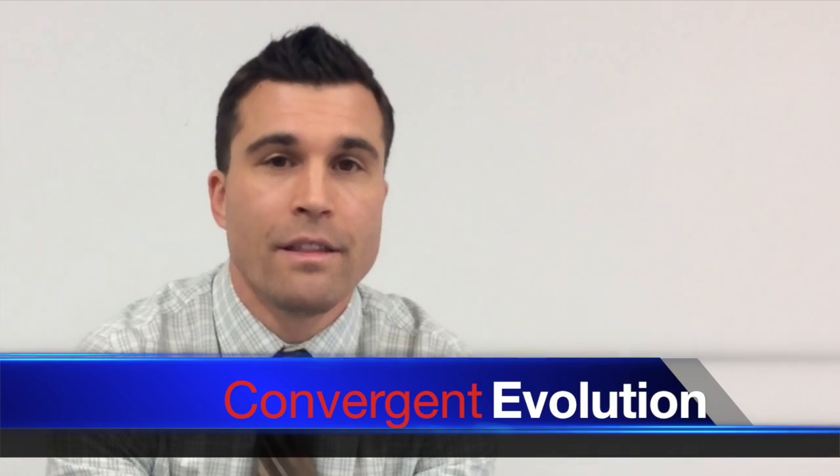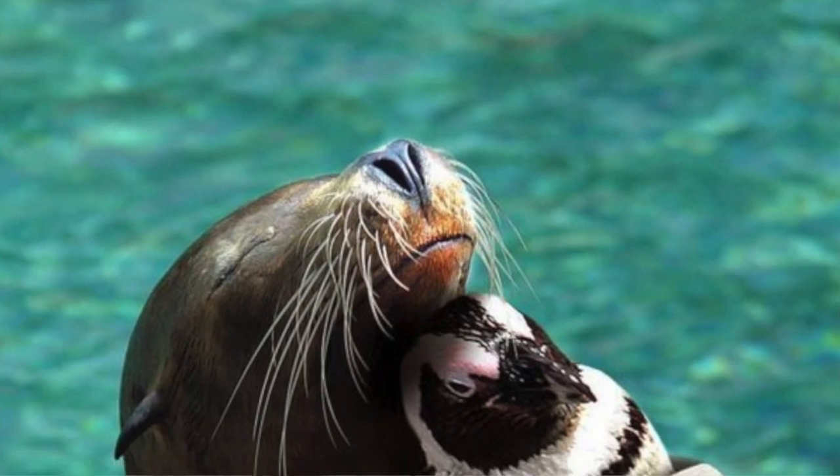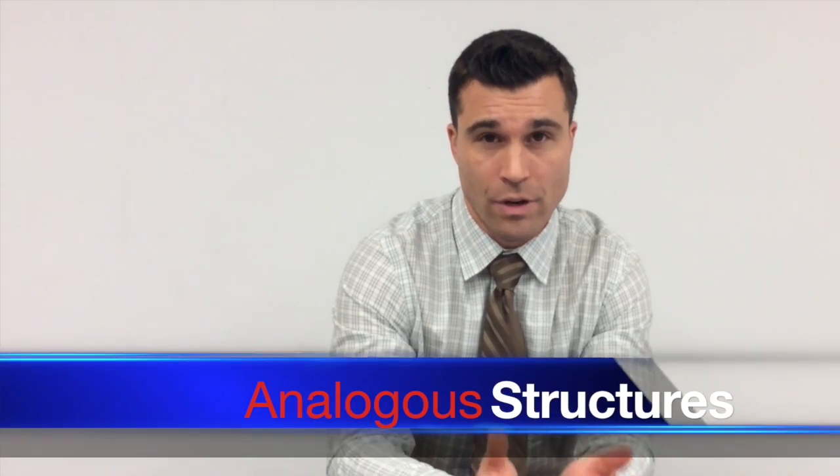The opposite of this would be convergent evolution, where originally dissimilar species evolve and adapt similar traits and body types as a result of natural selection in a certain environment. Examples include organisms that have wings for flight or a streamlined body for swimming. These are called analogous structures.